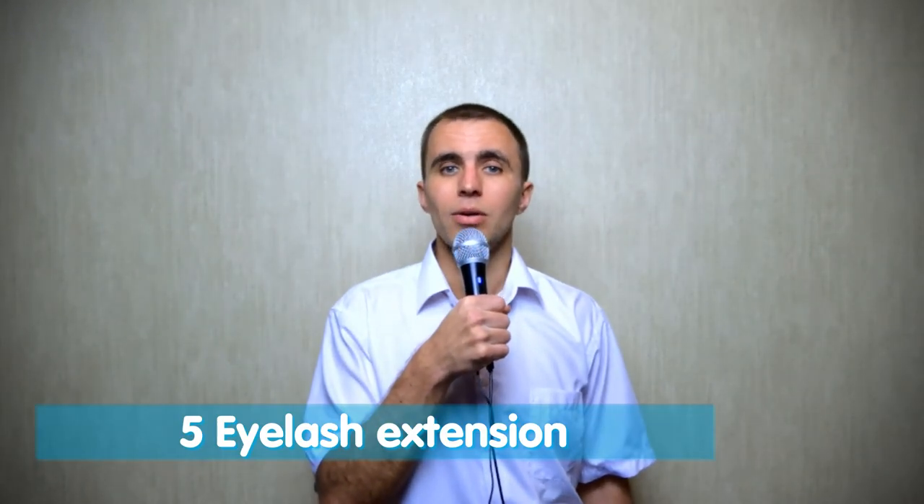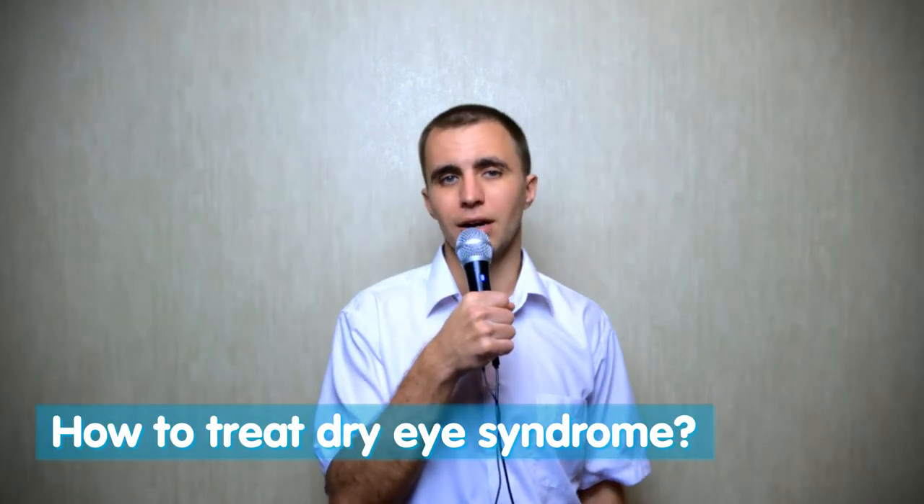Fifth: there is now a very popular trend in eyelash extensions. There is a lot of chemistry involved, and this can also lead to dry eye syndrome.